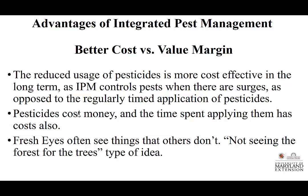The reduced use of pesticides is more cost-effective in the long term, as IPM controls pests when they are surging. But how do you know when they're surging? If sweet corn is up and growing well, is the farmer going to take time from the tomatoes, squash, watermelon, or whatever to go through and scout for problems? Does he have time? Pesticides cost money. The value of our time to apply the pesticides costs money. Anytime I can cut that down, I'm doing a good thing.